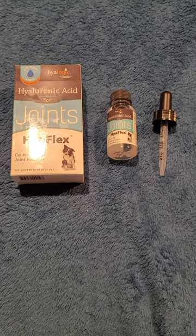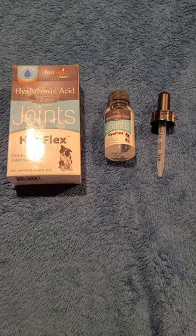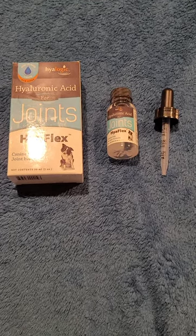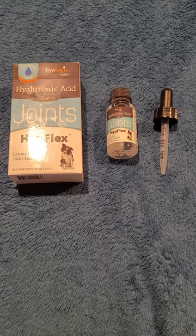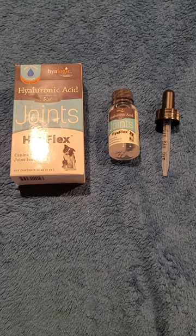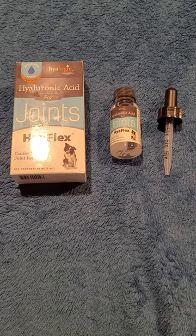So I looked into it and came across this product. Because of the reviews I decided to give it a try. It's very simple to give to your pup with the added applicator — you just pull it out and give it as directed. I've used it now for about 11 or 12 days.